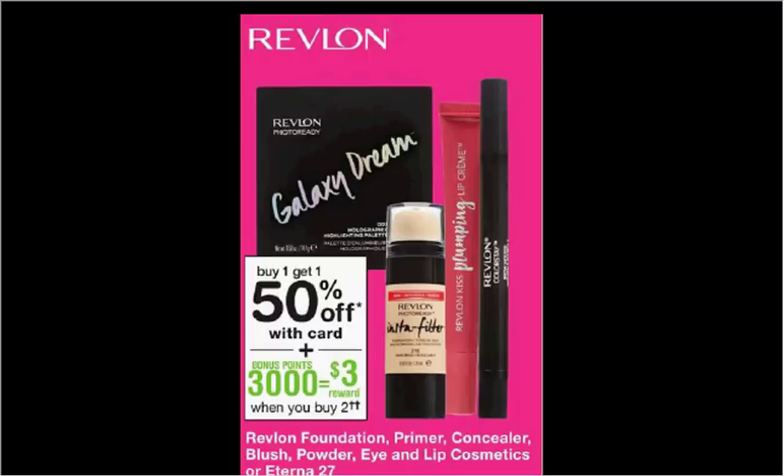This is the perfect time to use the get-a-free-mascara-when-you-buy-an-eye-product coupon from your SmartSource of last week. If you buy one eyeshadow or eyeliner at $8.79 and one Revlon mascara at $8.49 and use the coupon, you'll pay $8.79 out of pocket. Get the $3 back in points — it'll be like getting each thing for $2.90.